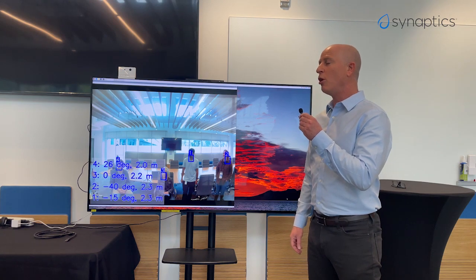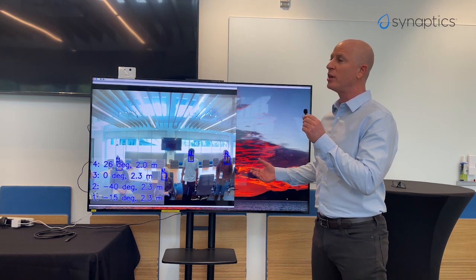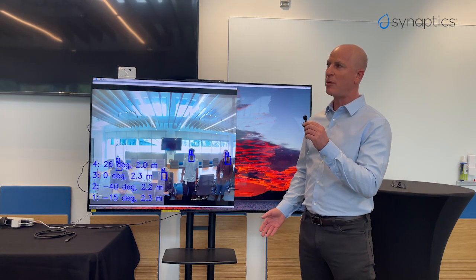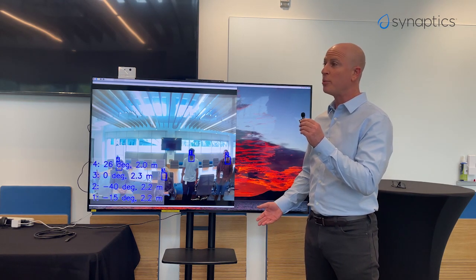In this demo, we're showing low power edge AI used for vision applications using our Katana platform. We can do face detection, which enables various applications including distance estimation, presence detection, and occupancy.